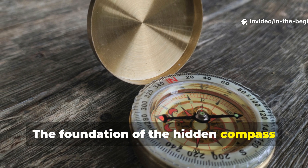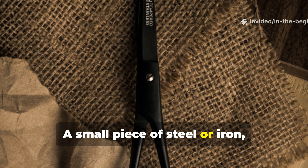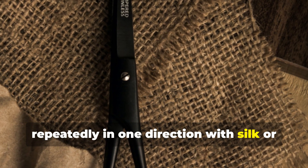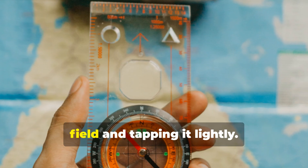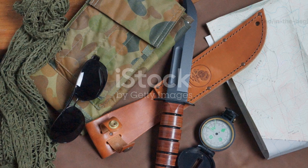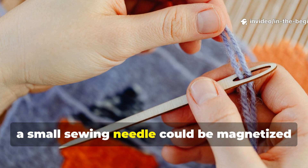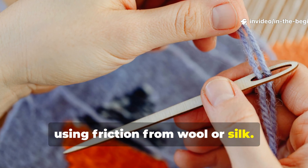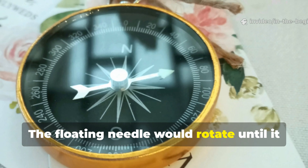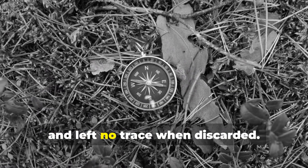The foundation of the hidden compass trick was magnetism — something that could be recreated in almost any condition. A small piece of steel or iron, such as a needle or razor edge, could be magnetized by stroking it repeatedly in one direction with silk, or by aligning it with the Earth's magnetic field and tapping it lightly. Once magnetized, the piece would naturally align with magnetic north when floating freely. Commandos would often improvise: a small sewing needle magnetized using friction from wool or silk, then balanced on a leaf or scrap of cork placed in water. The floating needle would rotate until it pointed north-south. This method was silent, required no metal casing, and left no trace when discarded.